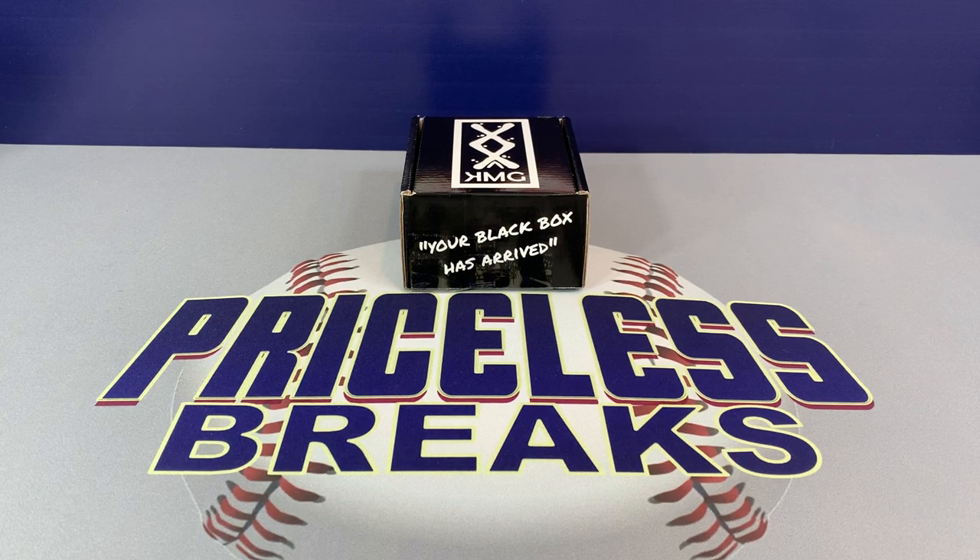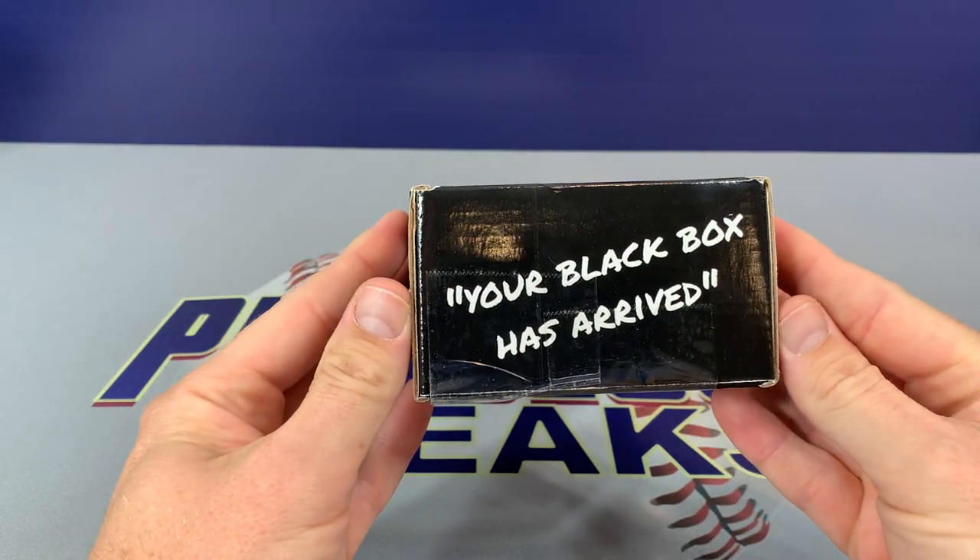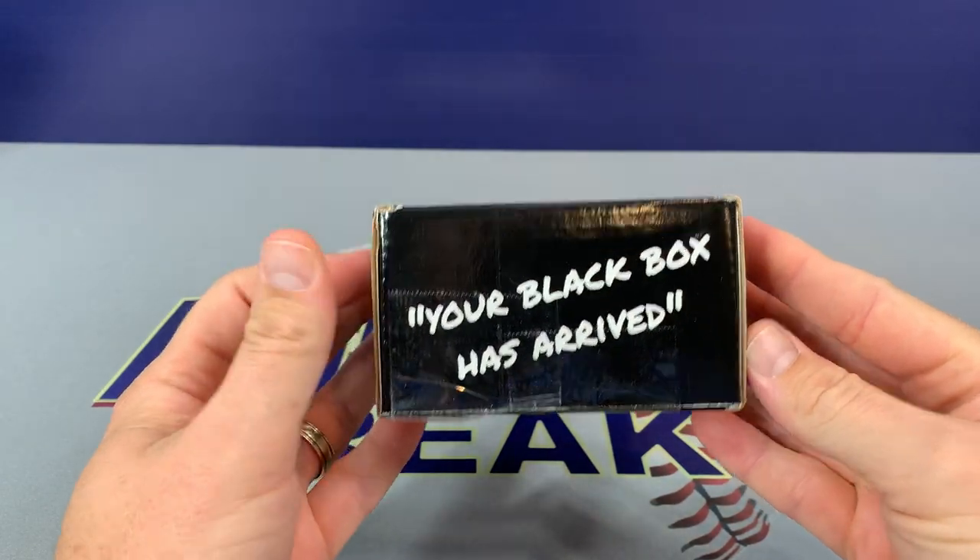All right, hey everybody, welcome to Priceless Breaks. Really excited about today, we have another subscription box coming to us from kmgsportscards.com. As you can see, our black box has arrived.